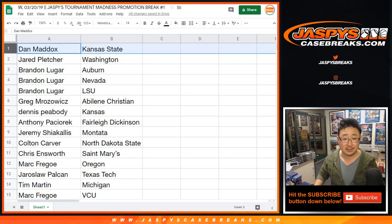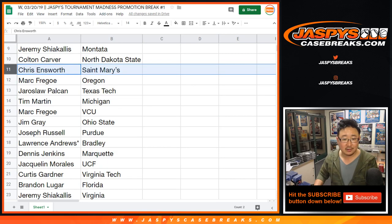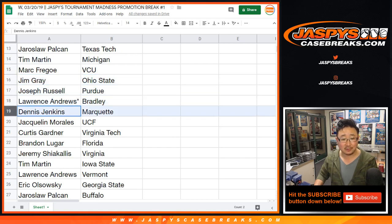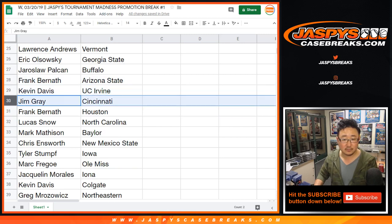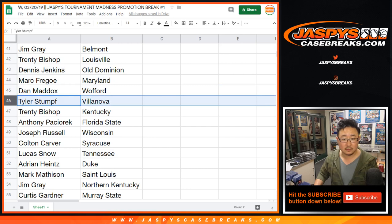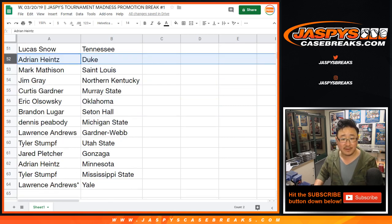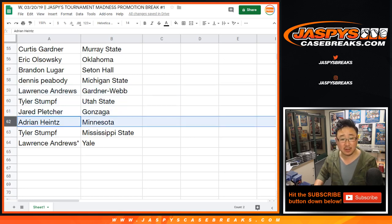So there you go. Dan Maddox gets Kansas State, Jared gets Washington. Tim Martin with Oregon. I don't know who the good teams are — Duke, I guess, would be good. Who got Duke? I'll link this to everybody as well. Villanova, Kentucky, Florida State — I know those schools. Adrian with Duke. They're the favorites, right? I think Gonzaga is one of the favorites as well.